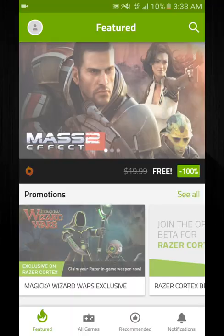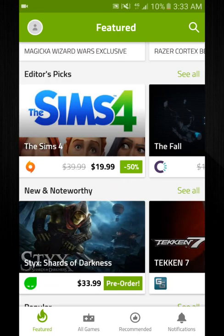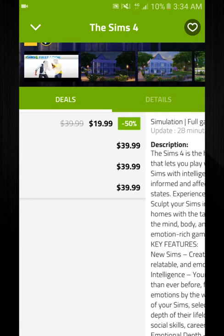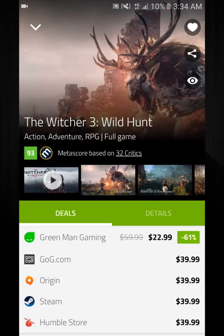App number one is Cortex Deals. If you're a gamer this app is a must-have. Basically what it does is — let's say we click The Sims 4 — it shows you all the sites it's listed on and where it's the cheapest, and if there's any deals for the game. As you can see it's half off on Origin, which is sweet. It also gives you recommended games — like Witcher 3 is 61% off on Green Man Gaming.